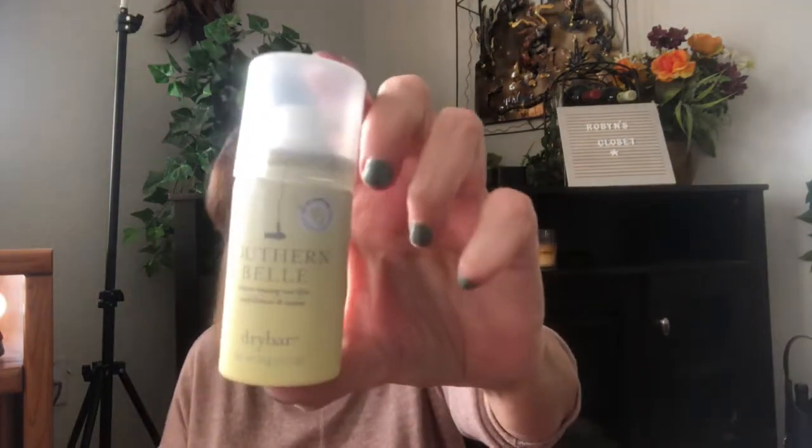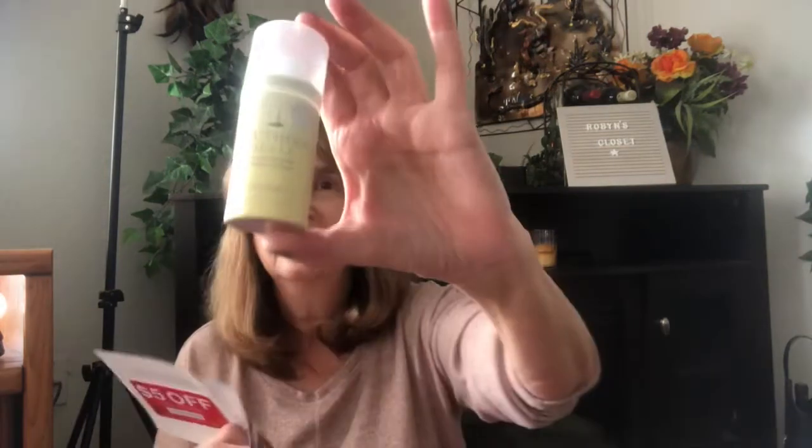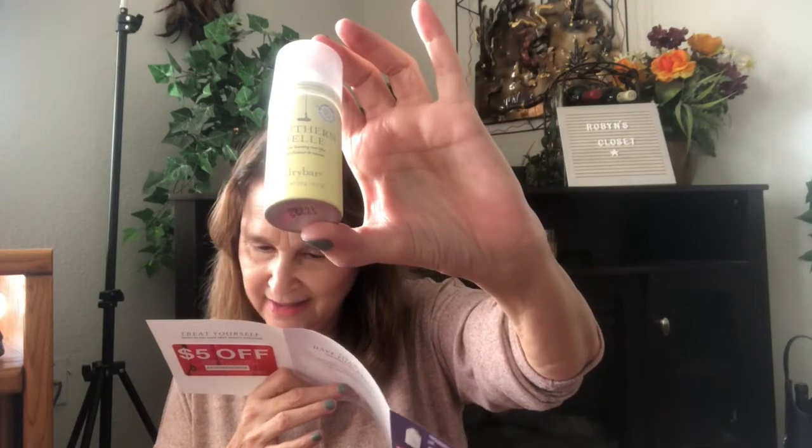No wonder the package was so heavy — there's a bundle in here! We have Southern Belle Volume Boosting Root Lifter by Drybar for use on damp hair. It's not a hairspray, just a root lifter so after you do your hair you can poof it up. The large size of this is $26, and this is the smaller size.